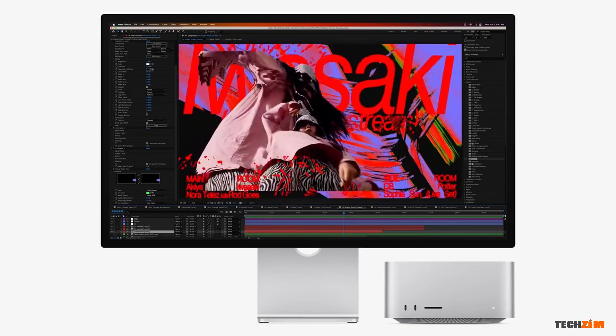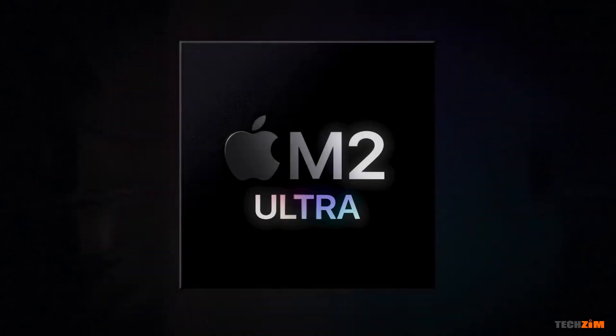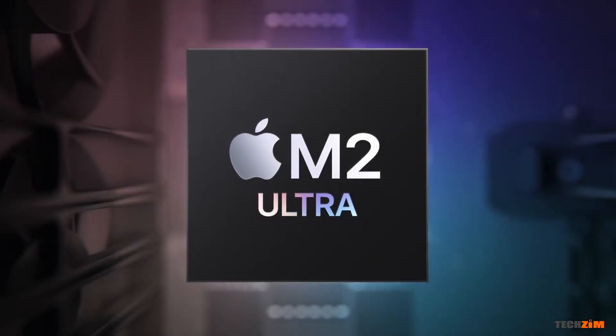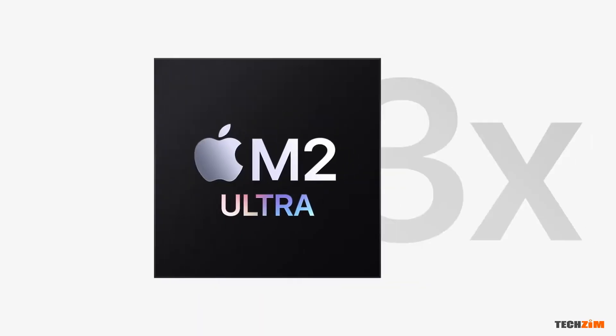The Mac also got two big updates. The Mac Studio gets the M2 chip, and finally the Cheese Grater Mac Pro gets Apple Silicon, with the top spec configuration getting the M2 Ultra chip and 192 gigabytes of unified memory. It's probably the most powerful desktop on the planet, with Apple claiming it is three times faster than the most powerful Intel-based Mac Pro.